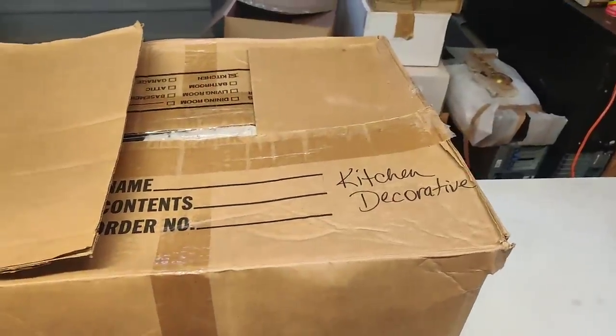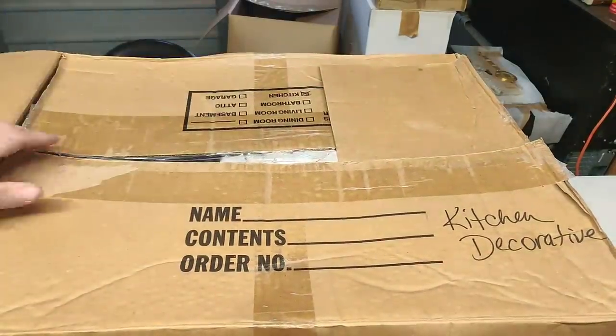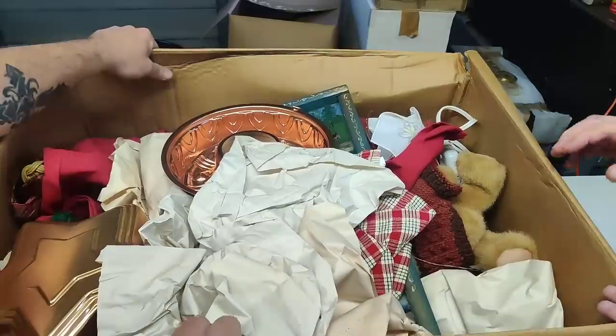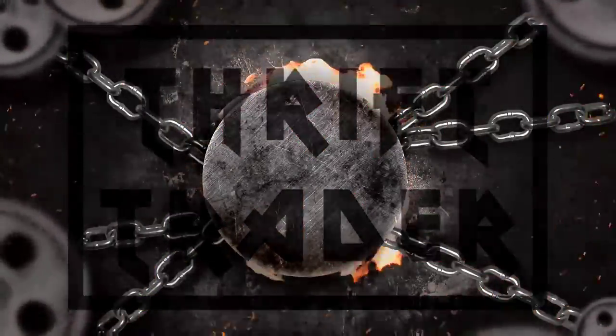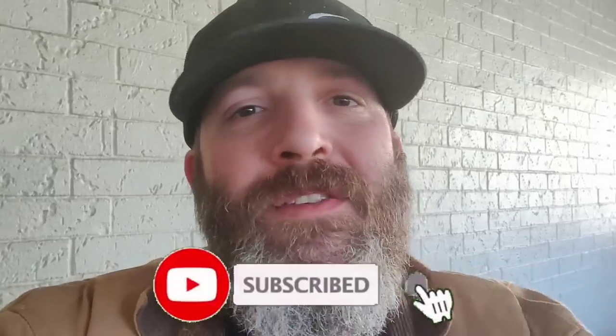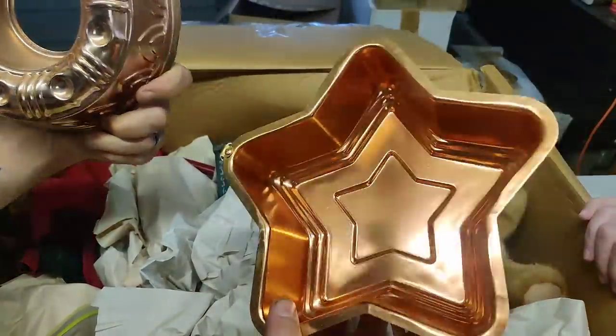All right, boys and girls, it's another box. This one says 'kitchen decorative' and it is heavy, heavy, heavy — a great big box, so lord knows what we're going to find in here. What's going on, guys? This is Jason, Thrift Trader, coming back to you with another video. Today we go through another mystery box from the QBC hoarder storage unit. It has tons of vintage kitchenware, some of it very collectible, some of it worth a lot of money. Make sure to hit subscribe and smash the bell.